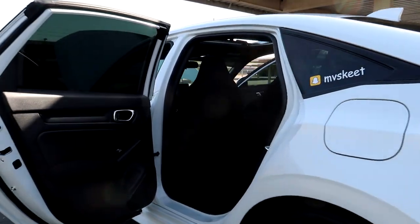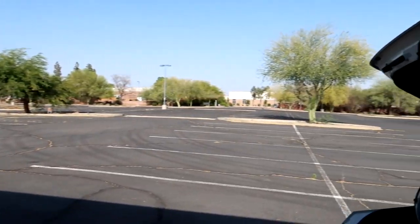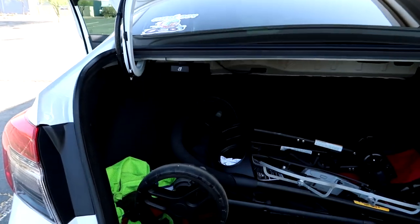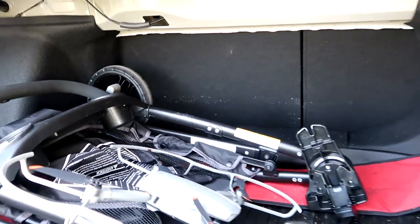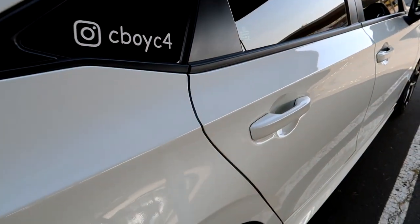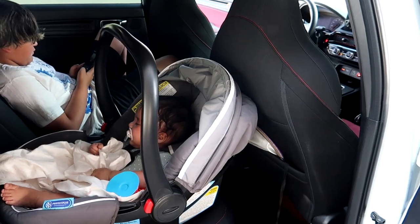I got the baby in the car. This is the trunk space now with the stroller in there — still a lot of room back there. Got some stuff on top of the stroller. And this is her in the car seat — she's crashed out. Lots of room.